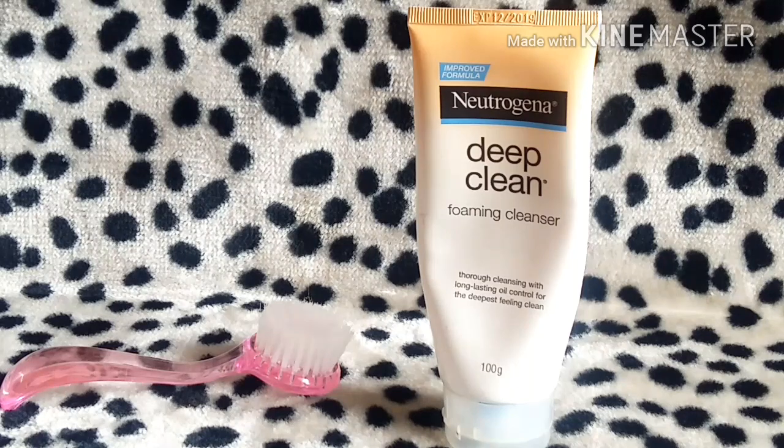My first impression of the Neutrogena brand was not that great — when I bought their cream it didn't work well for me. But after that, the regular face wash worked really nicely. This Deep Clean Foaming Cleanser is something that really grabbed my attention, so I decided to give it a try and bought it.